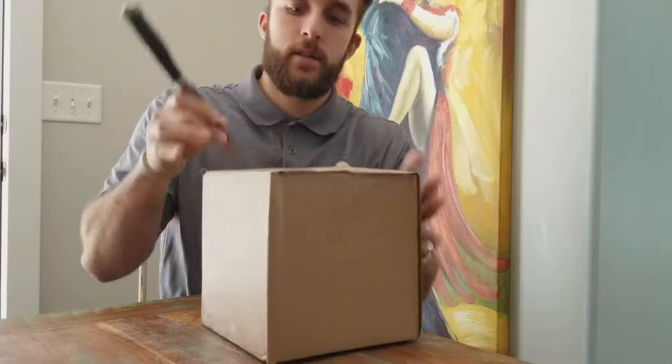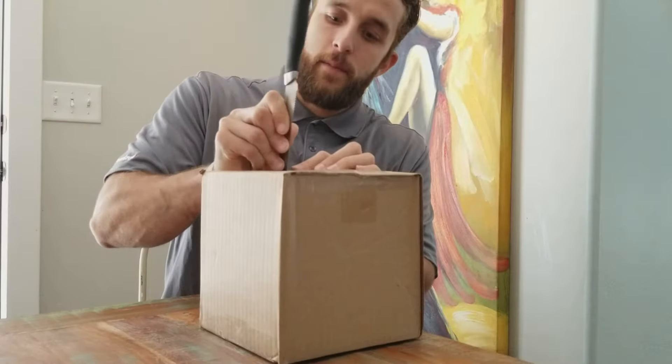Some of you might know what it is just by looking at the box. Probably got yours in the mail as well.